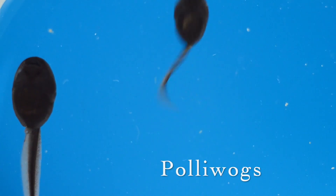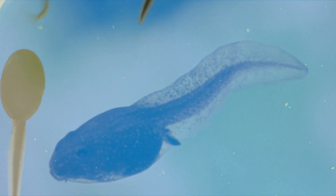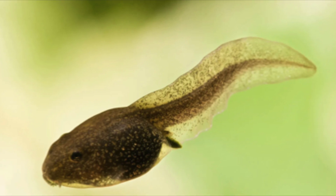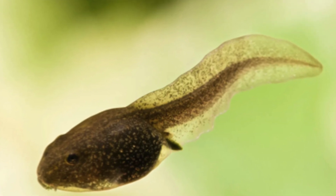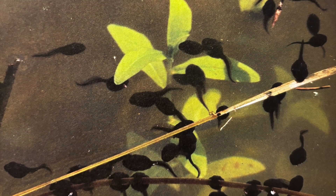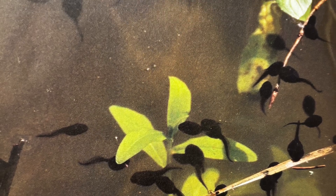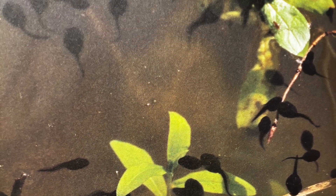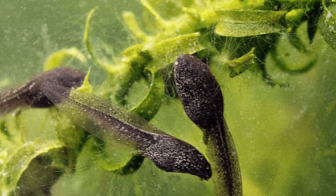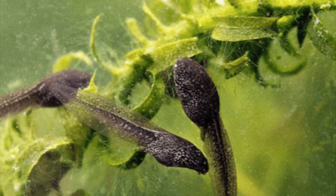The baby frogs that come out are called tadpoles or pollywogs. The newborn tadpoles look like little fish with fat heads and long tails. They have gills, which are body parts that help them take oxygen from the water so they can breathe. For the first few days, the newborn tadpoles rest and cling to plants in the water. Soon, the tadpoles are big and strong enough to explore. They start to eat tiny plants found floating in the water, and as they swim and dart, they tear off pieces of plants to eat too.